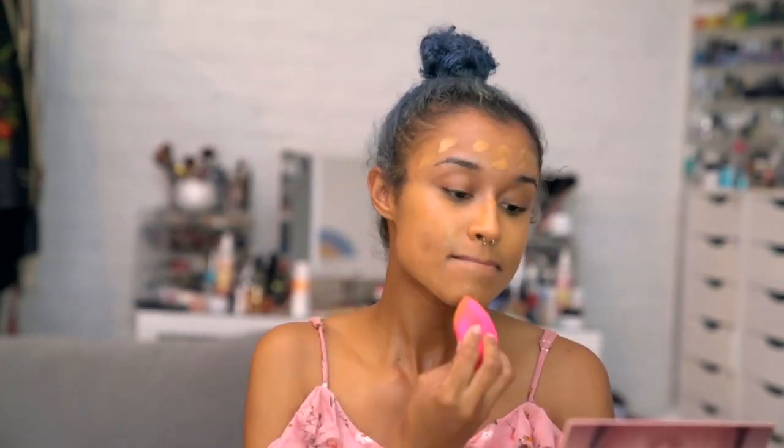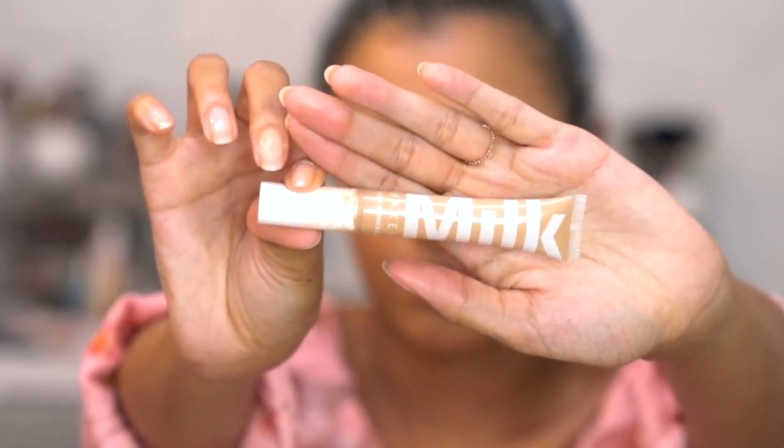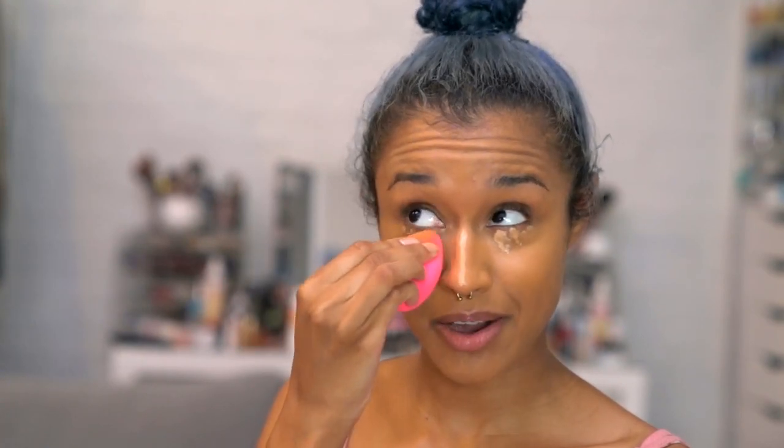I do like how long-lasting this foundation is — it's just the drying part that makes it hard to blend that I don't like. Next, I'm using my Milk Makeup Flex Concealer in Medium, and this is perfect for my under eyes. I'm just going to dot that under my eyes to brighten them up and a little bit down the bridge of my nose, then using my new beauty blender to blend that out.